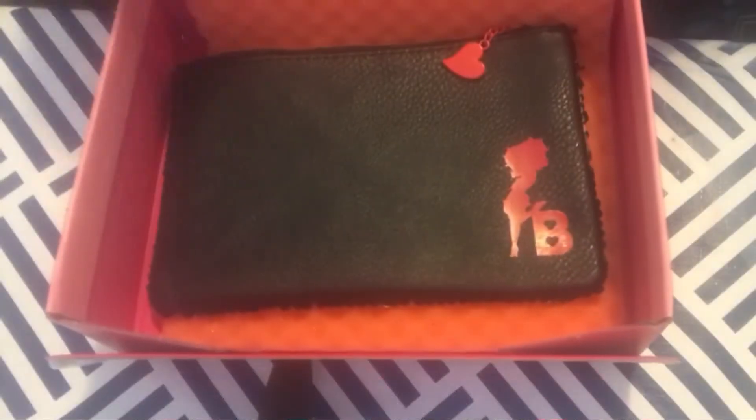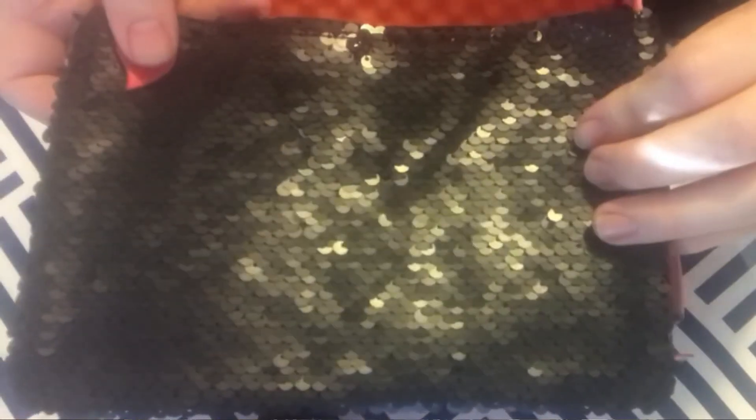The very last thing in the Ipsy box is a makeup bag. Apparently when Ipsy first started doing this plus-size product box, they always included bags, then stopped for a while — but people really liked the bags so they brought it back. It's a cute bag and I do like it, though I don't really use bags and usually end up giving them away. Now I will go try everything for five days and come back with my full opinion.